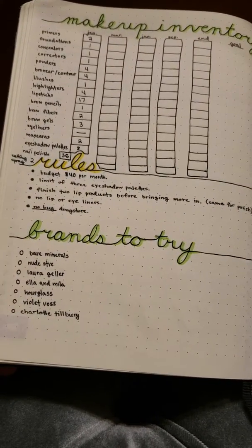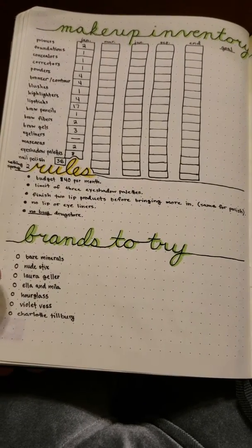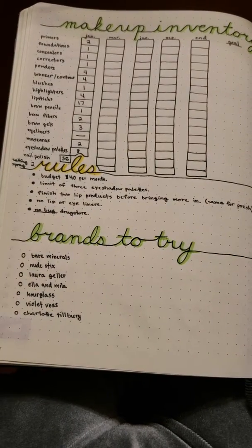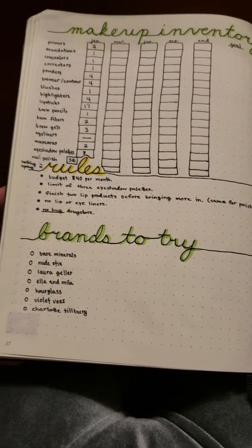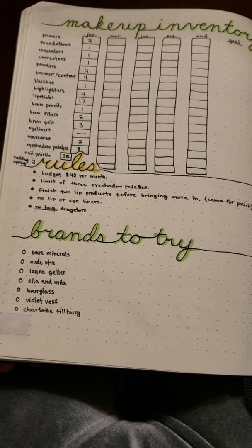I also want to do a no-buy for my drugstore makeup, because it's too easy for me to just pick it up and grab it without thinking. I'm doing a no-buy drugstore because I tend to think a little bit more about my higher end purchases.